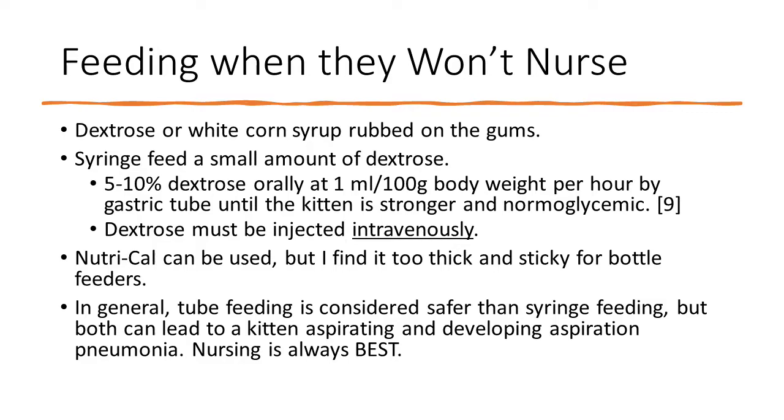If you have a kitten who is not nursing or nursing less, that is a severe issue and you need to consult with a veterinarian. But for short term, you can use dextrose or white corn syrup rubbed on the gums to help prevent hypoglycemia. You can also syringe feed a small amount of dextrose — 5 to 10% dextrose orally at 1 mL per 100 grams. I don't really have a set dosage I follow personally, so that's my referenced source.